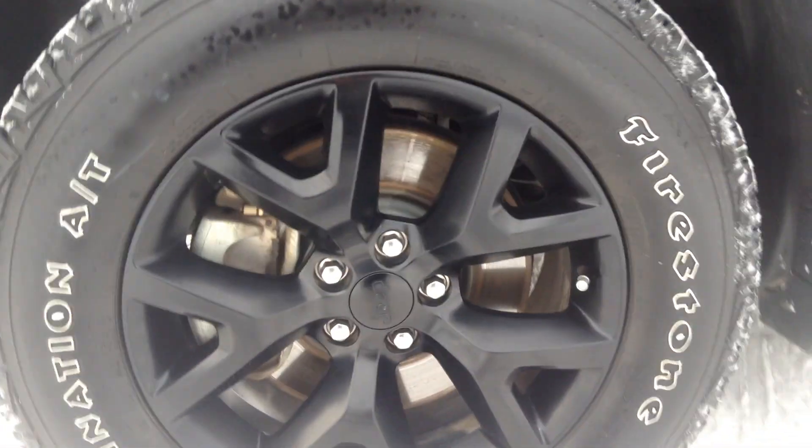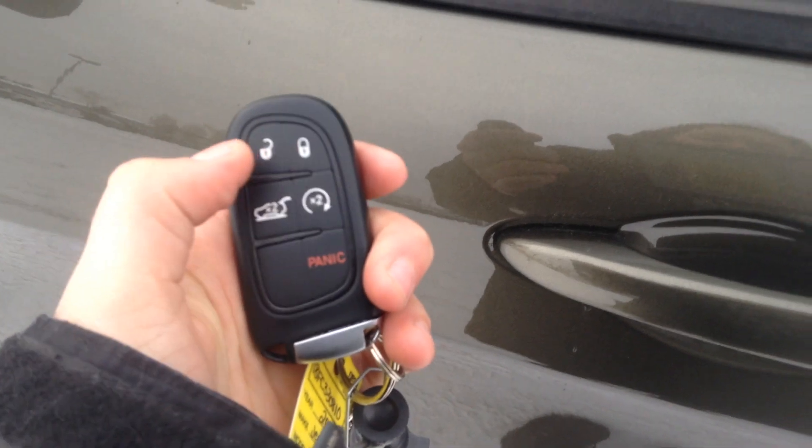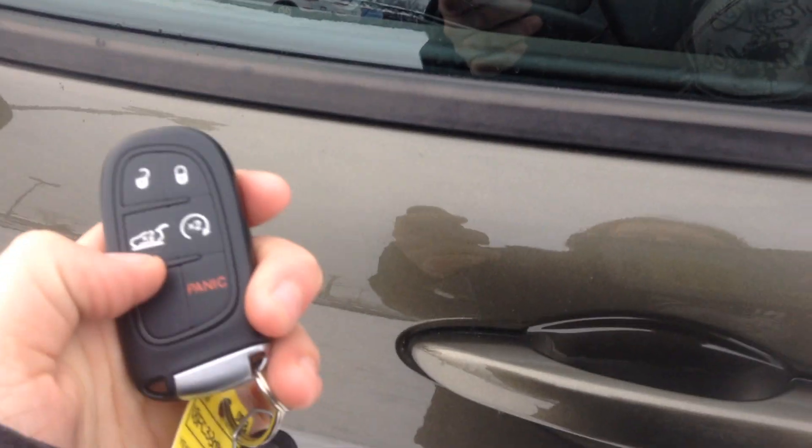Down here we are sitting on our Firestone rubber and these are our 17-inch wheels. We do have our keyless entry on the Trailhawk — here you've got your lock, your unlock, your trunk, and your panic button. If you want to press this once, it's gonna open all your doors and let you right in.